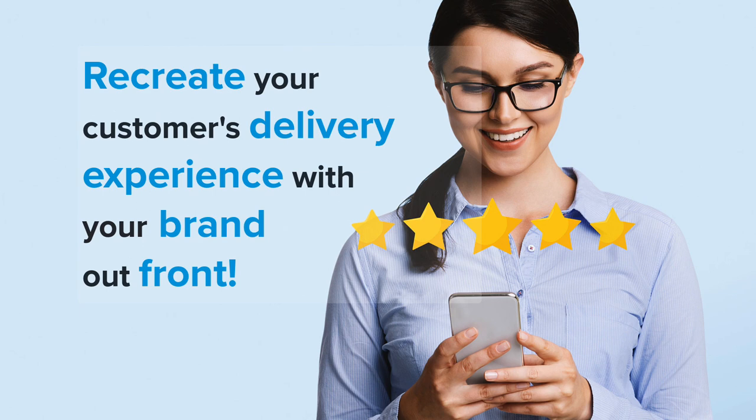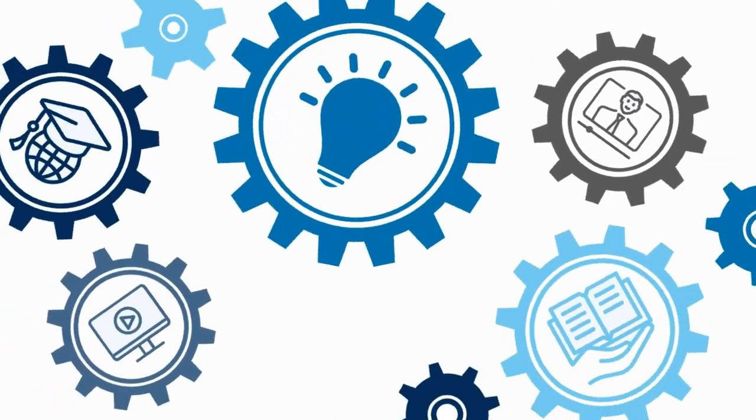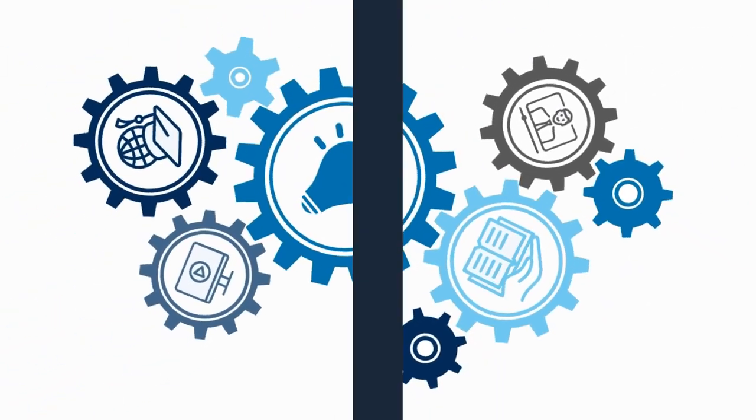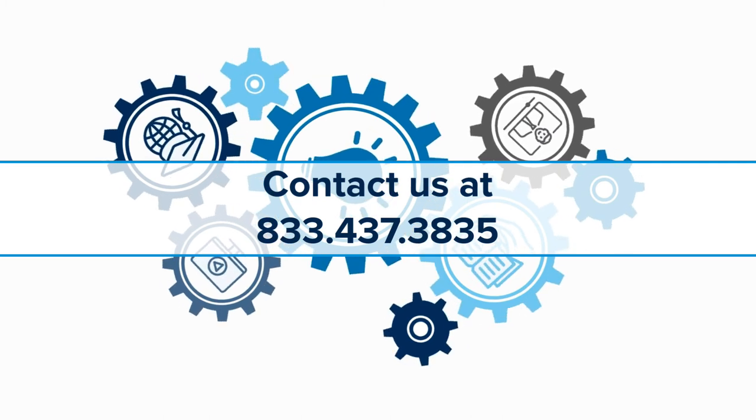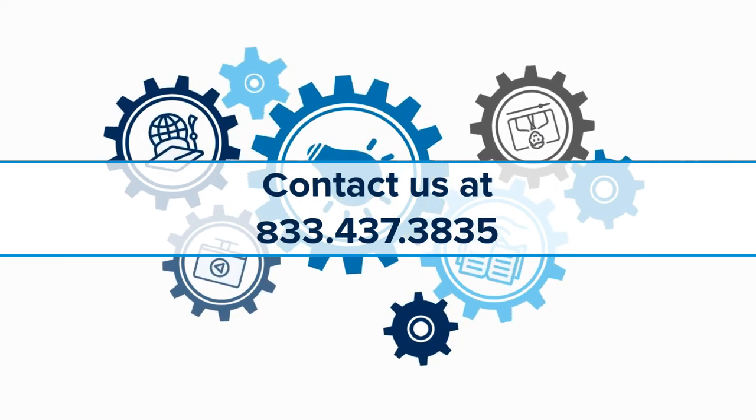From start to finish, your brand is out front and visible for your customers. So what are you waiting for? Let Revel's Delivery XT help you elevate your business to the next level. Reach out to a sales rep today!